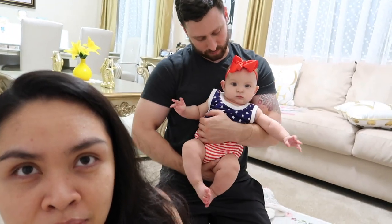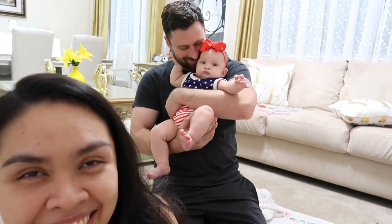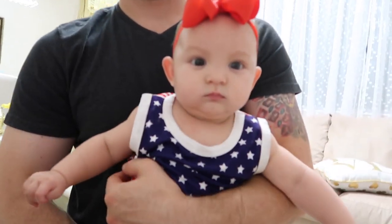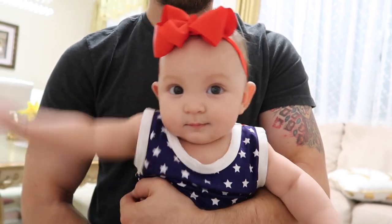She's like a strong little worm right now. She's saying hello to everybody!